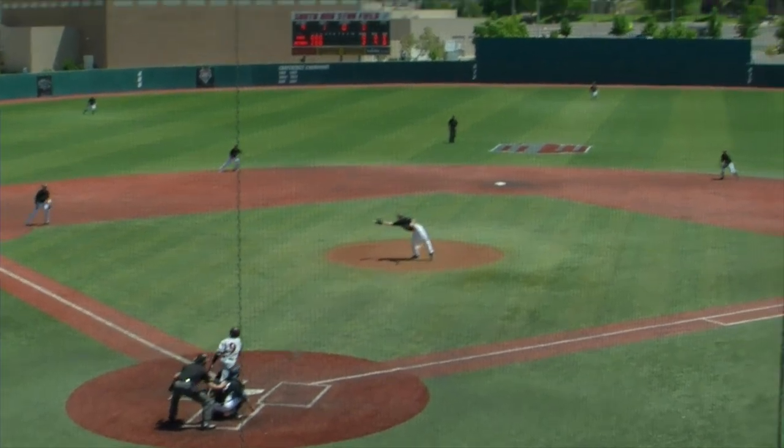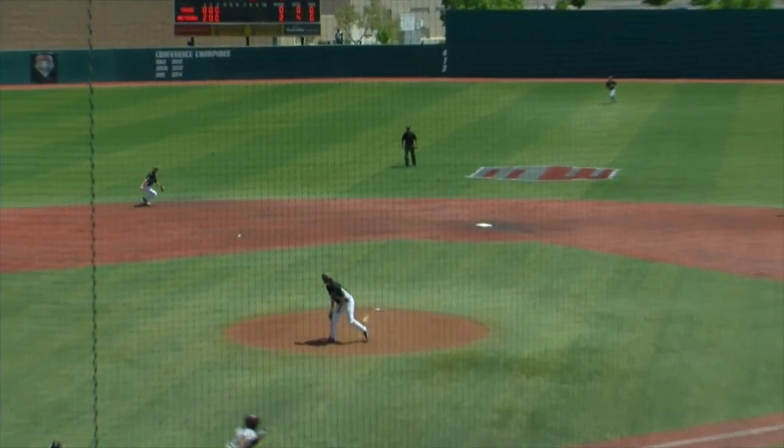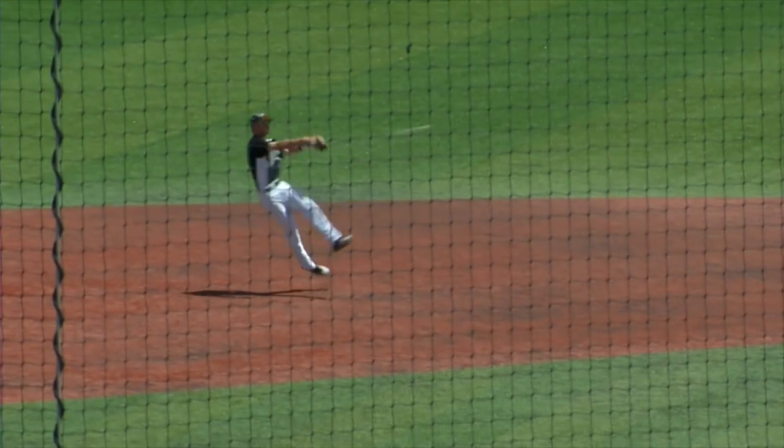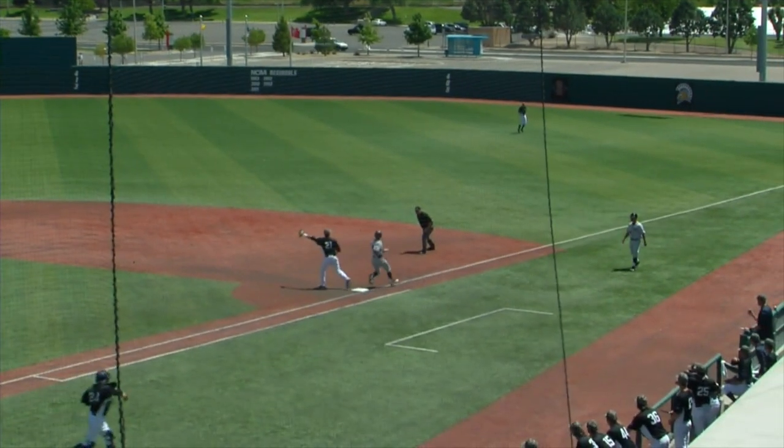Here's another look. Looks like it glanced off Brooks' glove, and look at Bridgman have to change direction. And Wiley, the leadoff hitter, runs well. So it took the bare hand to keep San Diego State off the base paths.